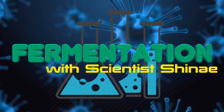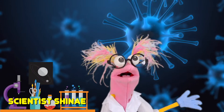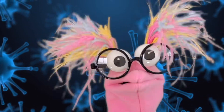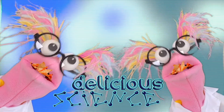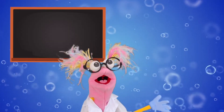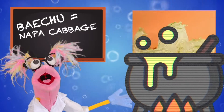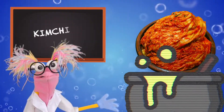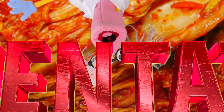Annyeonghury friends! I'm Scientist Shines and I'm here to share some super delicious science with you. Today we'll learn how pechu, or Napa cabbage, turns into kimchi through a super science process called fermentation.